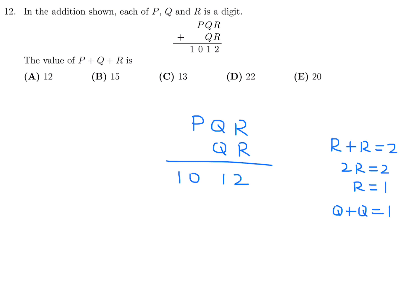But Q plus Q is 2Q, and 2Q cannot equal 1 or even 11 because that would not give Q as an integer. So that doesn't work. Let's go back — R is not going to give 2R equal to 2.